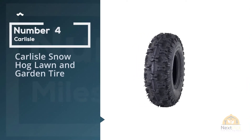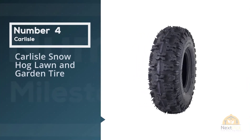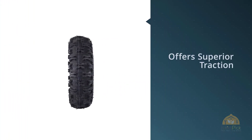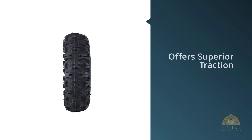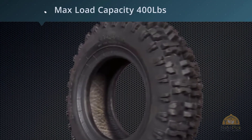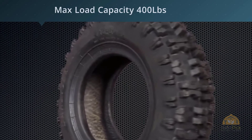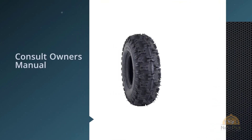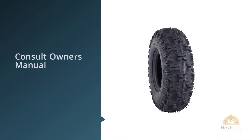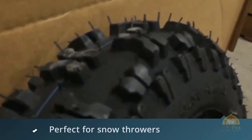Number 4. Carlisle Snow Hog Lawn and Garden Tire. With its distinctive X-shaped tread elements, the Carlisle Snow Hog stands out from the crowd. It is primarily used on snow throwers but can be considered whenever superior traction is needed. Perfect for snow throwers, tillers, and recreational ATVs, as well as garden tractors and other equipment. I replaced the Honda OEM tires on my snowblower with these, and except for raising the back up a little and steepening the bucket angle, they work great.